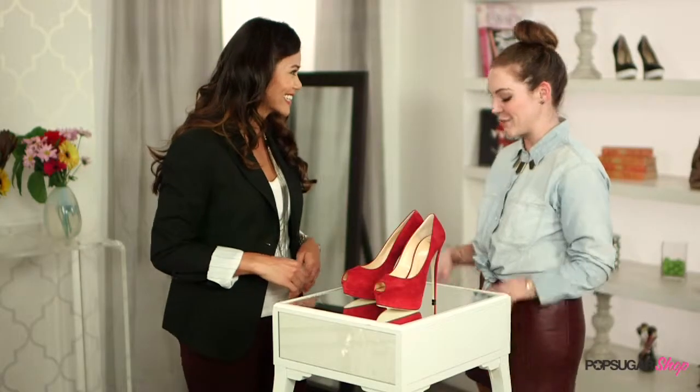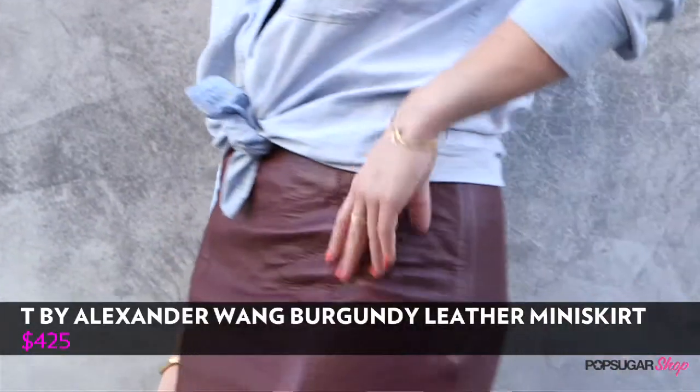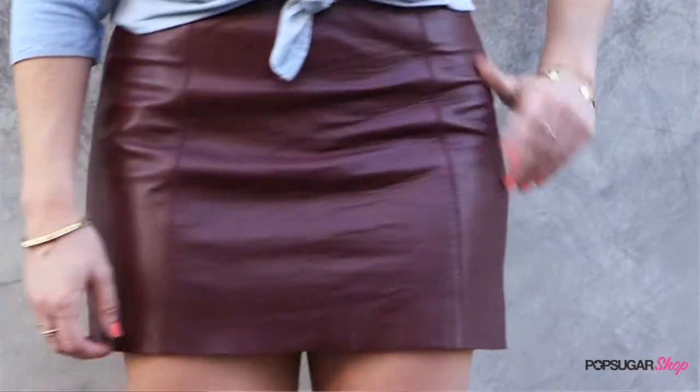Now let's talk about what you're wearing — your skirt. It's by Alexander Wang, it's leather, which is another big trend this season, and in burgundy, obviously. It's a little bit more of a brown burgundy. A leather piece is really easy to wear from day to night. For day, I've got this little chambray top, printed loafers, and a necklace. But for a night out, I'd pair it with a button-up — maybe black — a white blazer, and some booties as well.